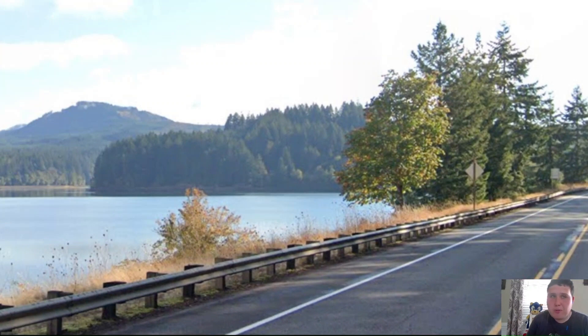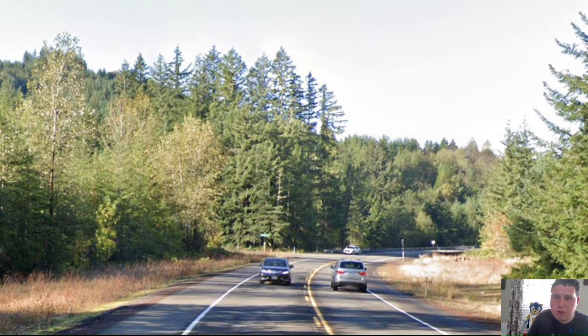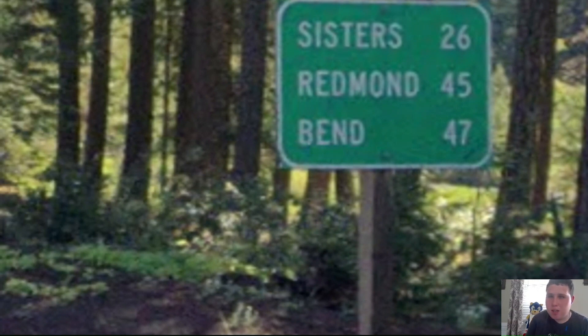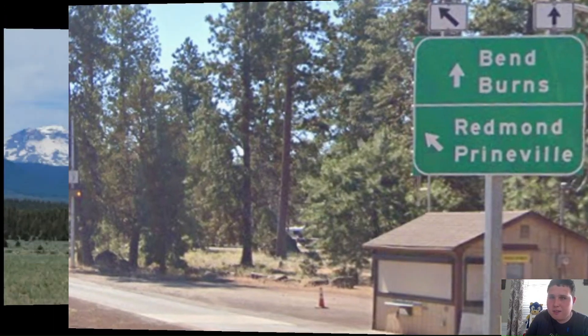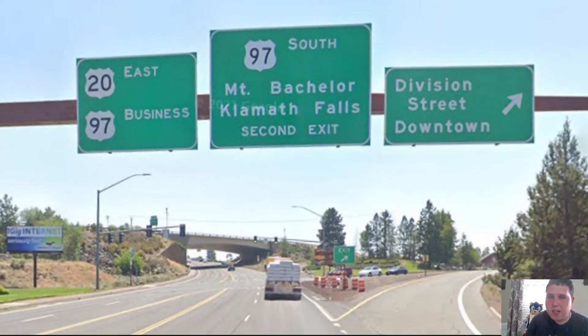Here in Lebanon, US-20 is now signed east for Sweet Home, which is a town in the Oregon Mountains. Here's some beautiful scenery in the mountains as we head towards Bend. Out in the middle of nowhere in the mountains, we get a random pull-through for US-20 east with no control city. Eventually we get Bend on the bottom line at 47 miles away. We split off from one Oregon highway and we're now signed for Bend and Burns. Here are what they call the Three Sister Mountains — this is actually the title screen of the video.